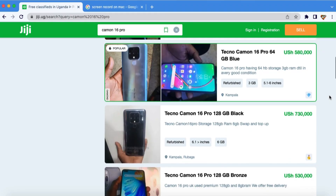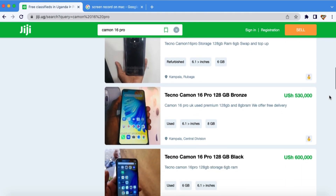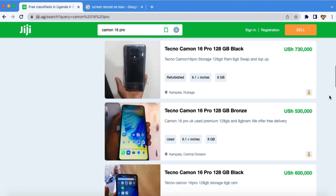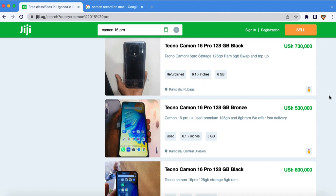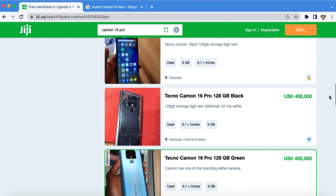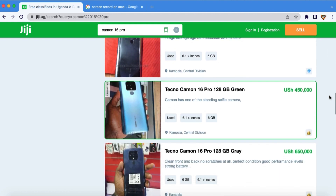Perhaps the biggest selling point for the Camon 16 Pro right now is the price point. The kind of hardware you're getting for the price gives you an added advantage over buying an entry-level phone — you can have a very good pro-level phone at a competitive price. On the second-hand market right now you can grab this at really competitive, amazing prices, making it a great selling point for the Camon 16 Pro.